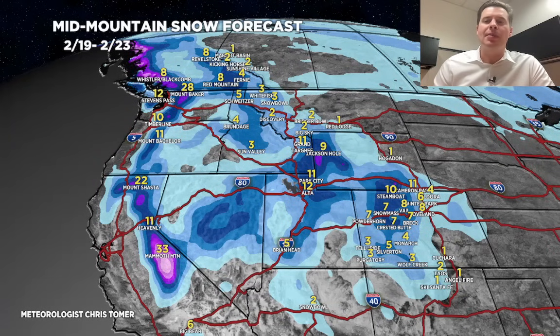Up around Steamboat, Buffalo Pass, Cameron Pass — the numbers tend to maximize a little bit more with this type of flow. And in the Sierra, potentially another 1 to 2 feet, maybe 3 feet across Mammoth — doing really well there. Maybe 1 to 2 feet through Oregon and Washington State.